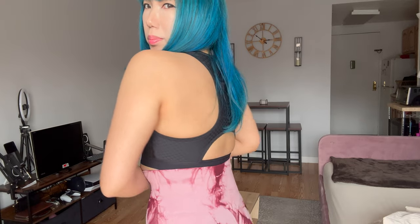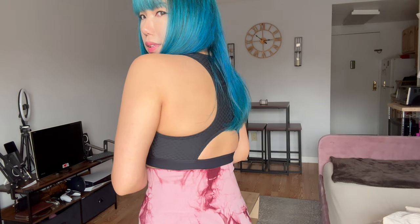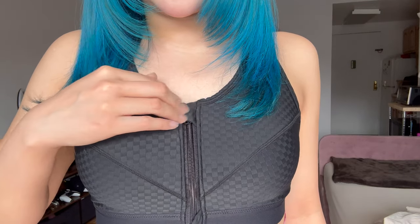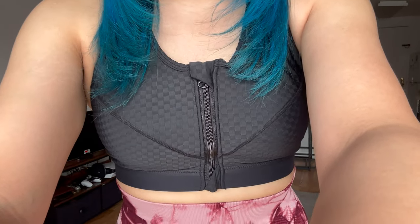I almost forgot to mention — you're probably wondering what is underneath that shirt. It's actually this: it's a sports bra, just a basic black one. It has a cutout in the back and a zipper front. I think this looks better with the leggings, not the crop top, in my opinion. It's very high-waisted. It's not that I'm complaining, but it's comfortable and that's all that matters. An important thing I have to test out is if it's squat-proof — so let's try it out. Definitely squat-proof.